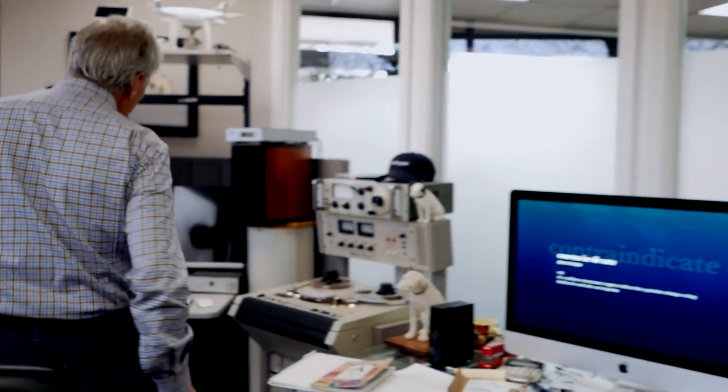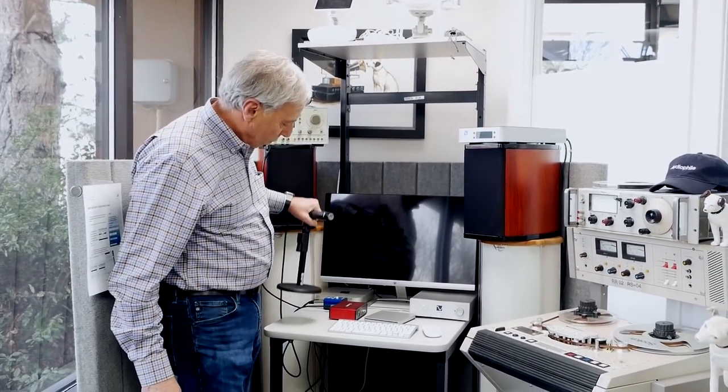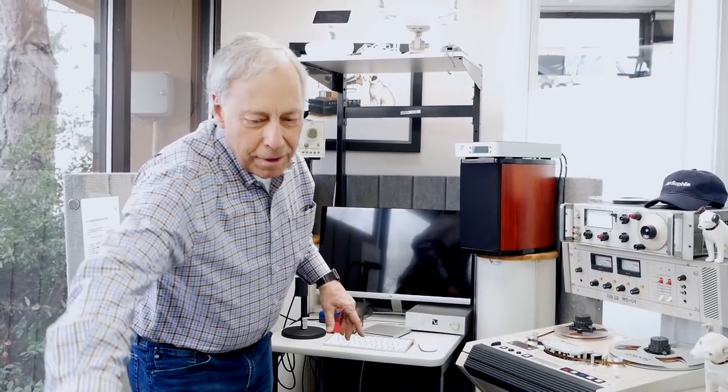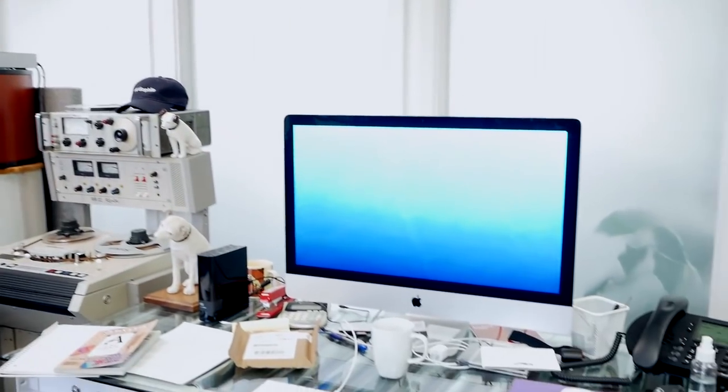Paul's office is admittedly cluttered. His wife Terry gave specific instructions to clean it up before filming, but that didn't happen. Over to one side is a small studio for podcasts with a two-way microphone setup. For his video recordings, he just pulls a chair over and talks to camera — that's his little video studio.